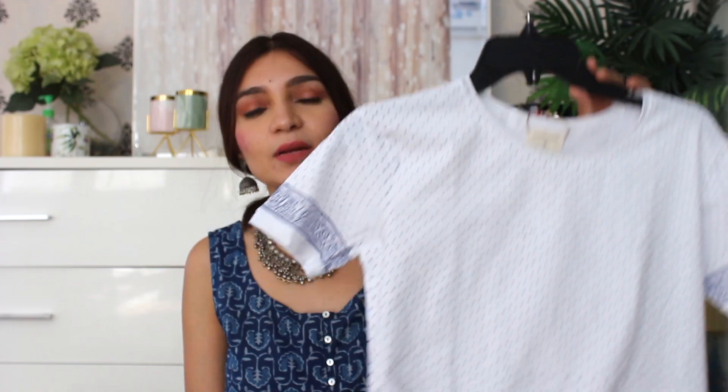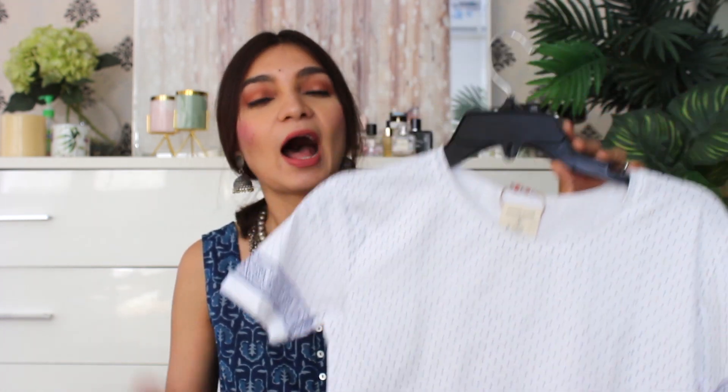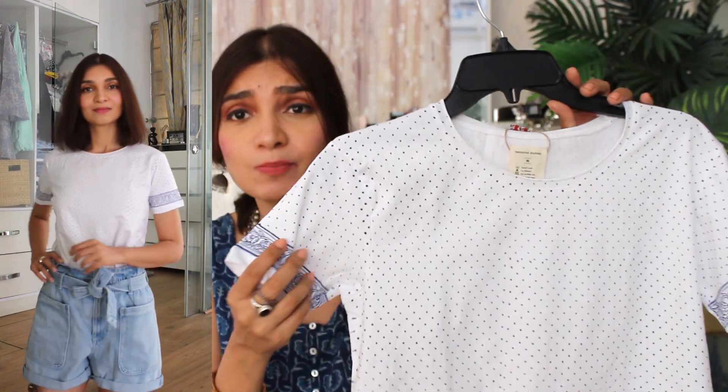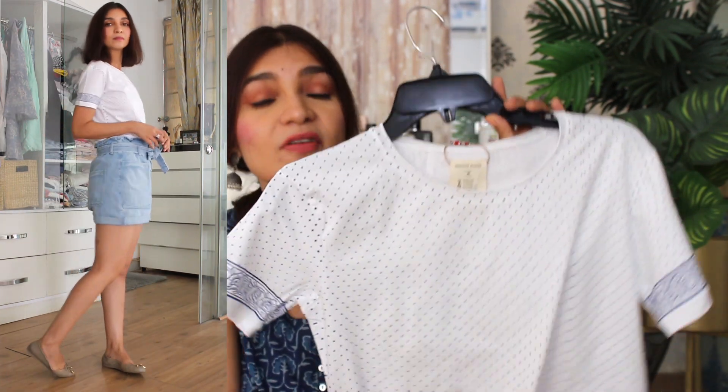Moving back to the haul — the next item is a T-shirt with block print. I have never seen a T-shirt with block print before, so the moment I saw it I knew it was so out of the box that I had to have it. The block print is applied using natural dyes with wooden carved blocks — it is handmade, which makes it even more special. And the quality of the T-shirt itself is really good.